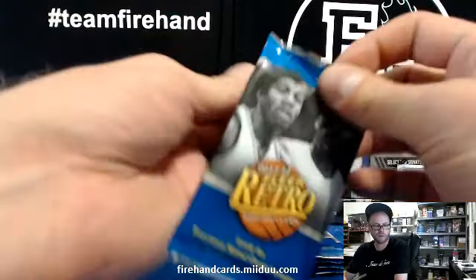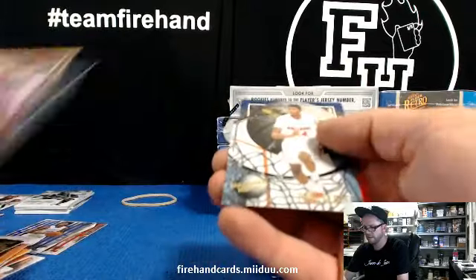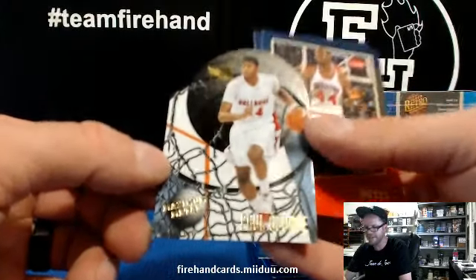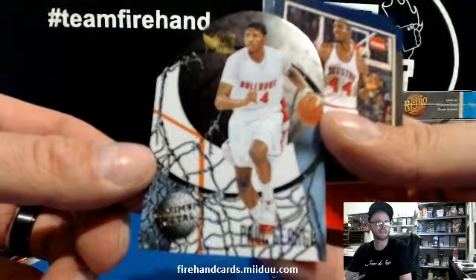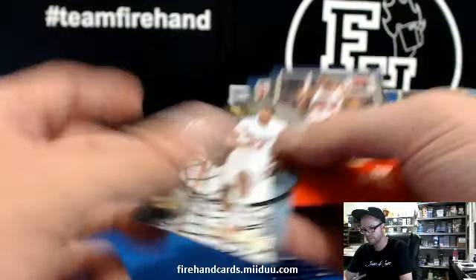1 in 240 packs — dang, really. Another die cut: Paul George, Maximum Metal.